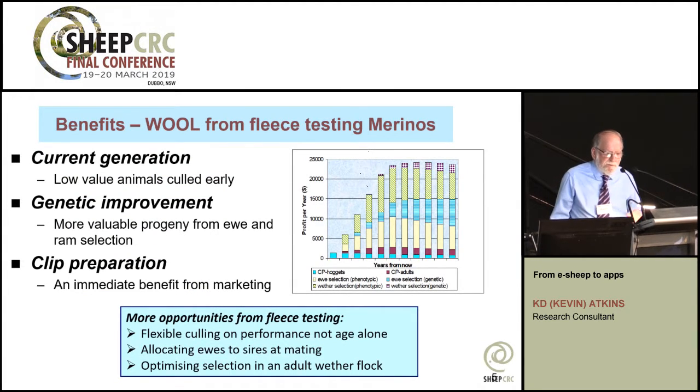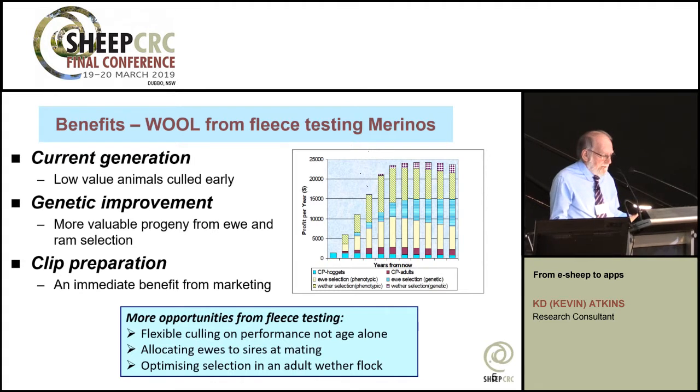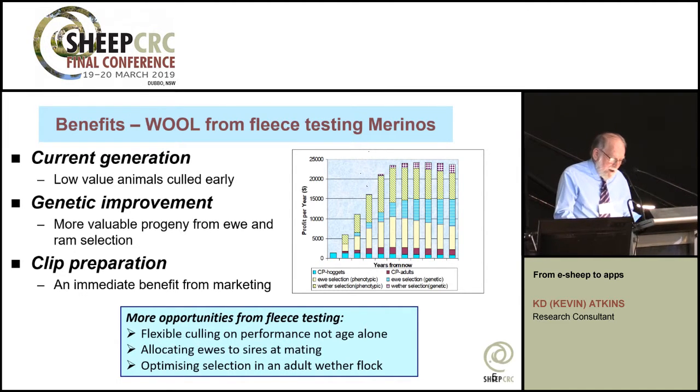What are the potential benefits from adopting precision management? For the wool enterprise, traits such as fibre diameter, fleece weight, and CV of diameter are very highly repeatable, so a single measure at hogget age gives a very accurate measure of likely lifetime performance. That same information could be reused on multiple occasions for selection or management purposes. Selection of hogget ewes can give current generation responses and longer-term genetic responses. Highly selected wether flocks can be financially attractive, objective clip preparation can supply additional benefits, and variable age culling instead of culling at a given age is also an option.